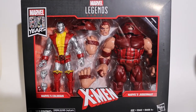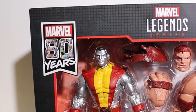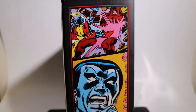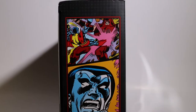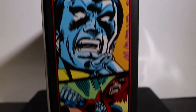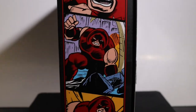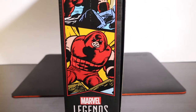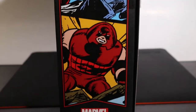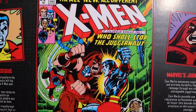We'll take a look at the box real quick. On the front we get the window displaying both figures, a couple of Marvel logos, Marvel Legends up top, and Marvel 80 Years on the side. On the side you get some of the artwork of Colossus dropkicking the Juggernaut, and him punching him again. On the other side we get the Juggernaut busting through the wall, and we get the awesome comic book look right here.